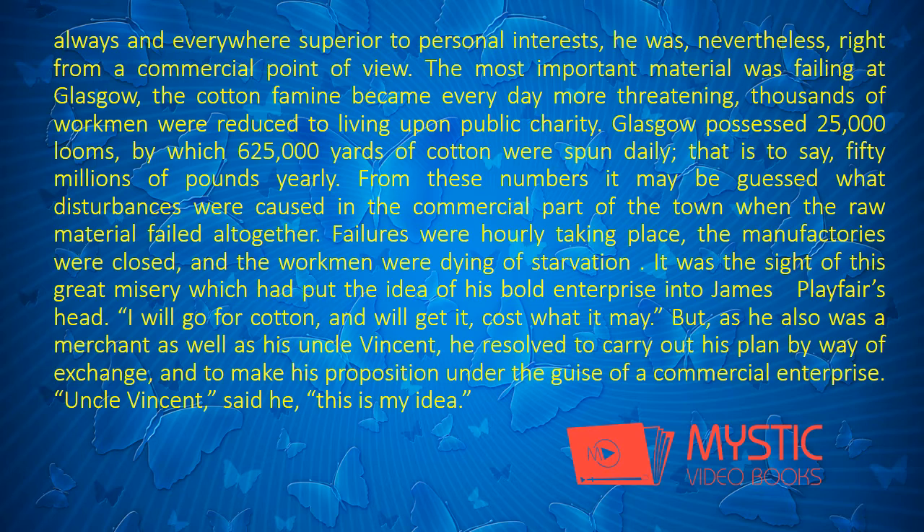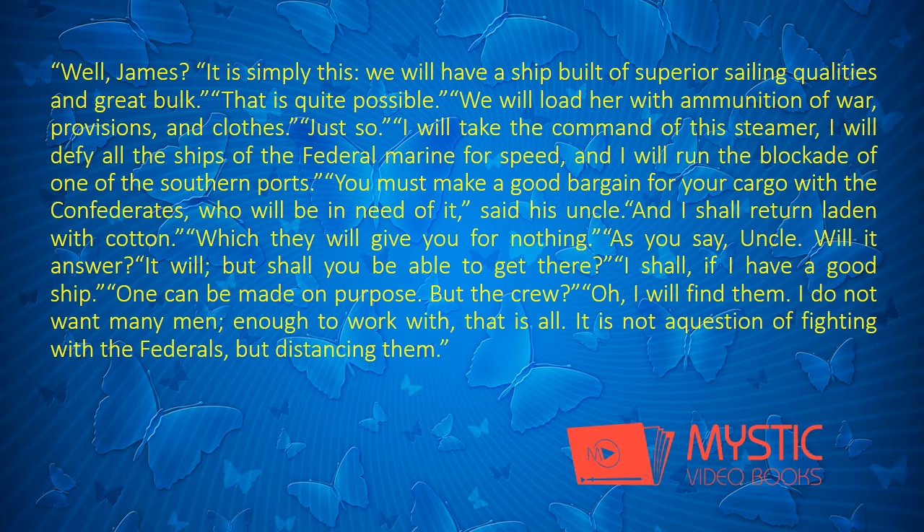It was the sight of this great misery which had put the idea of his bold enterprise into James Playfair's head: "I will go for cotton, and we'll get it, cost what it may." But as he also was a merchant as well as his Uncle Vincent, he resolved to carry out his plan by way of exchange, and to make his proposition under the guise of a commercial enterprise. "Uncle Vincent," said he, "this is my idea." "Well, James?" "It is simply this. We will have a ship built of superior sailing qualities and great bulk."